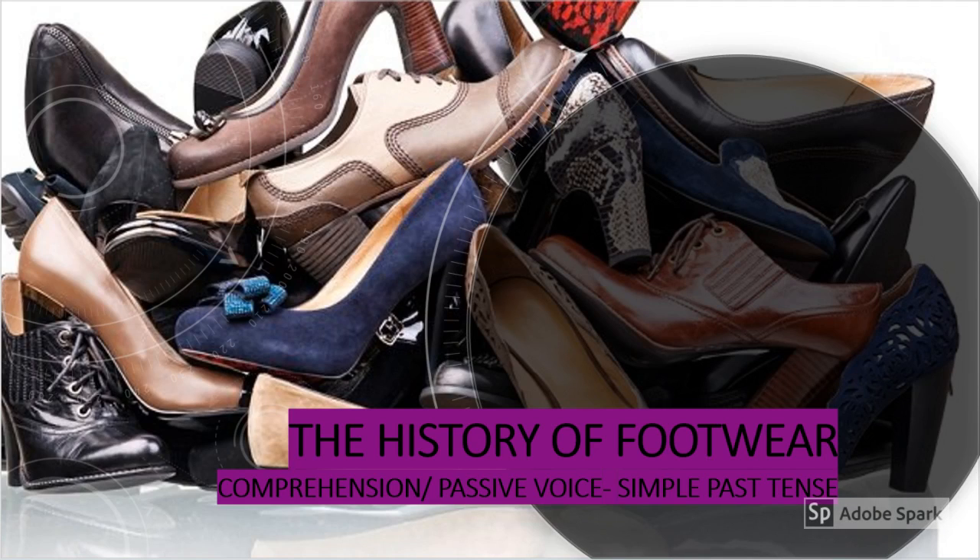Welcome to the YouTube channel Academic Mind. Today I am going to share with you the comprehension passage, the history of footwear, which is in grade 9 English pupils book on page number 52 and 53. So get ready children, I am going to focus your attention on a few important sentences in the paragraph.